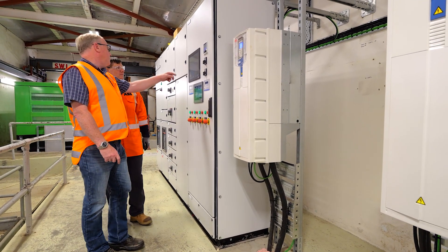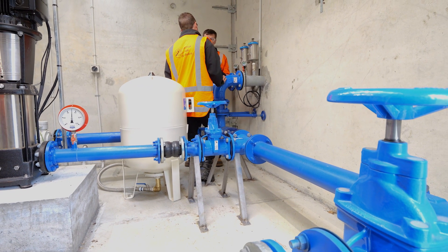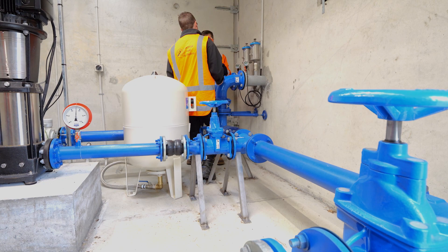Across our six councils, we manage around 105 water pump stations, 248 wastewater pump stations, about 148 reservoirs, about 30 stormwater pump stations, and various sites where we control pressure and monitor flow.